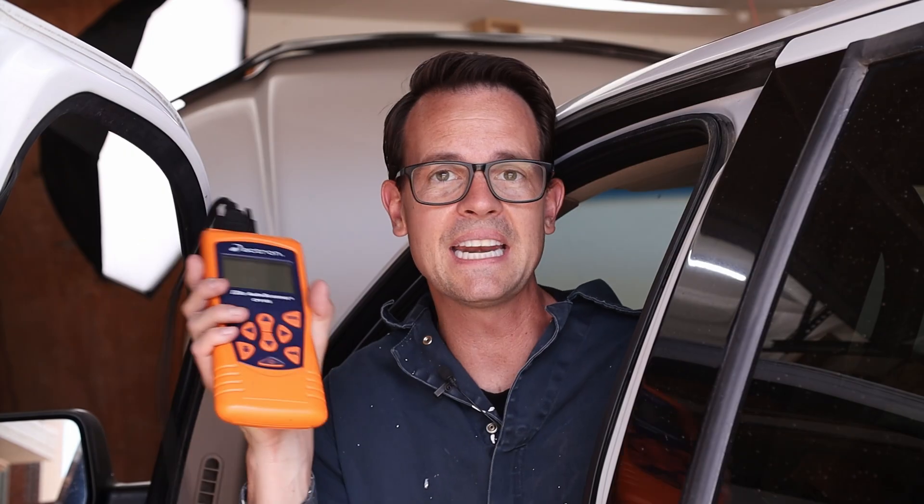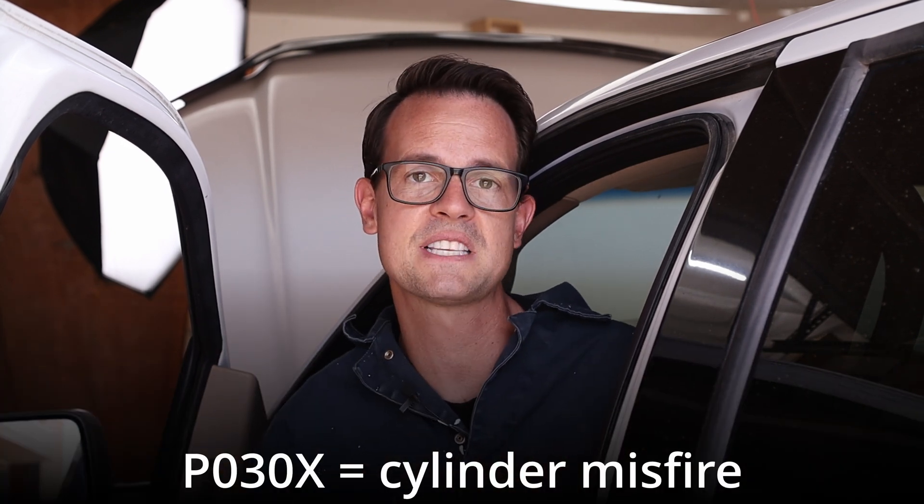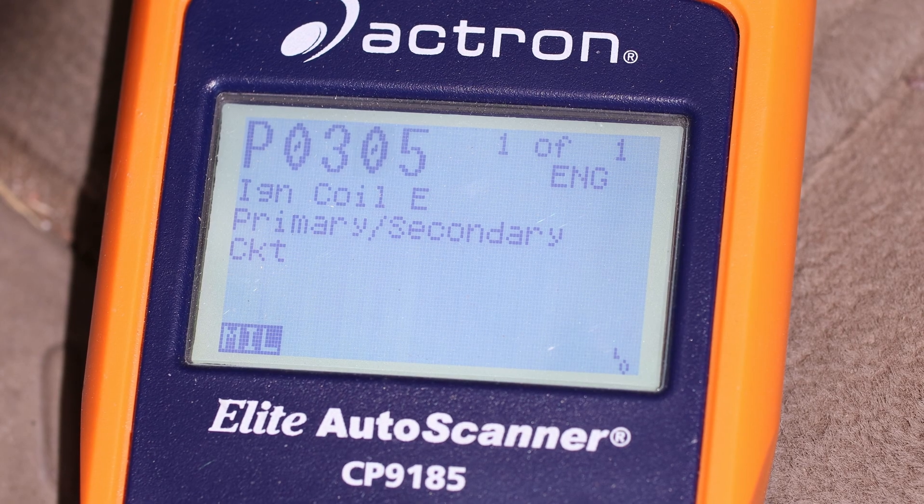If you have a check engine light, I recommend getting a scan tool or going to the auto parts store and having them scan it for you so you can see what codes you have. The codes P0300 and above are going to be cylinder misfires, with P0300 meaning random or multiple, which is a little harder to diagnose. P0301, P0302, etc. will tell you which specific cylinder is the offending one. In my case, I have a P0305, meaning the fifth cylinder is my bad cylinder.